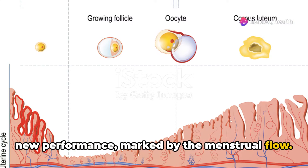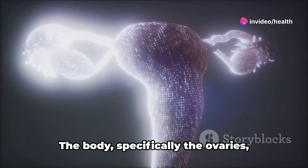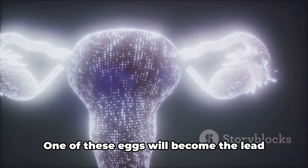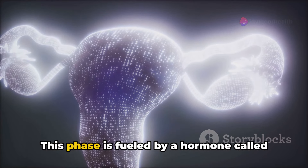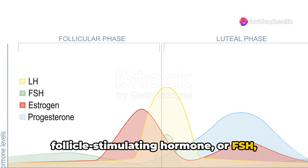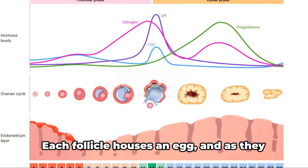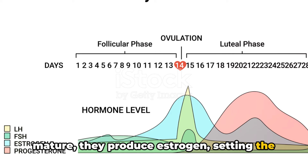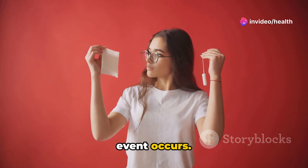As we move into the follicular phase, the plot thickens. The body, specifically the ovaries, starts preparing the eggs. One of these eggs will become the lead actor for this cycle. This phase is fueled by a hormone called follicle-stimulating hormone, or FSH, which encourages the growth of follicles in the ovaries. Each follicle houses an egg, and as they mature, they produce estrogen, setting the stage for the next act.